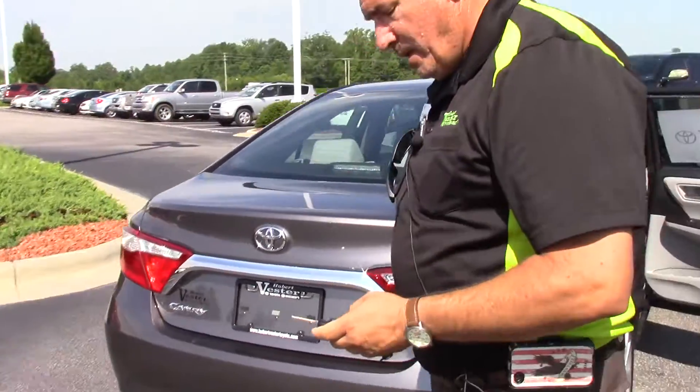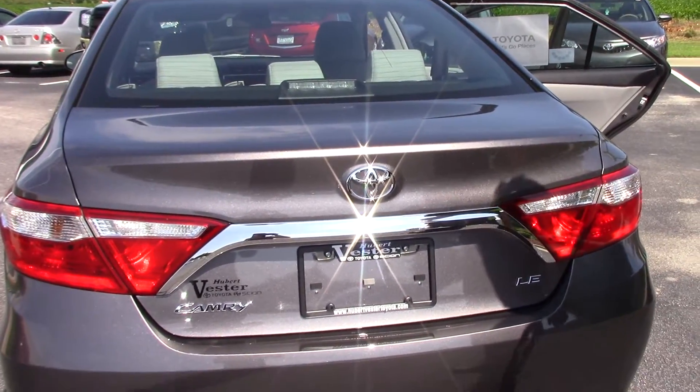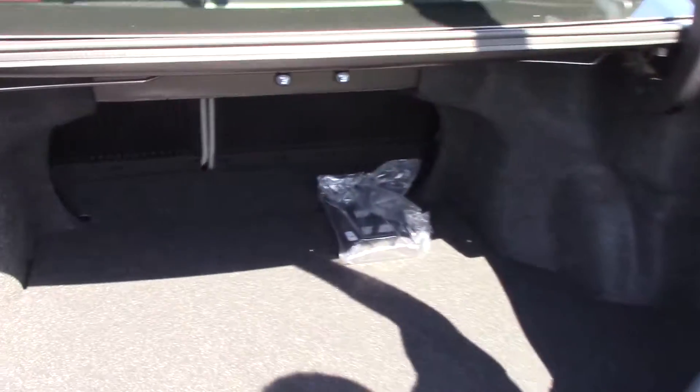I'm going to come around here to the back. I'm going to open this up for you using the key here. The Camry LE 2017. Very spacious trunk.